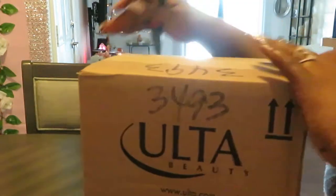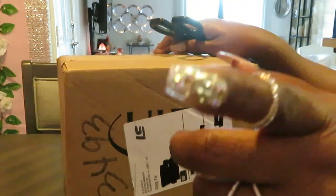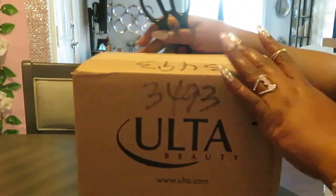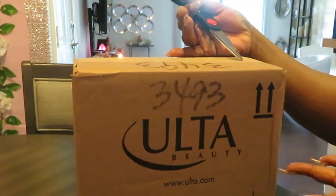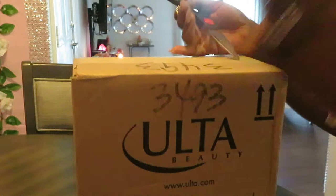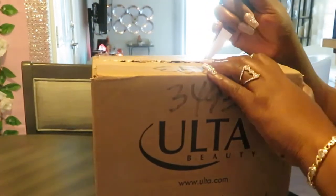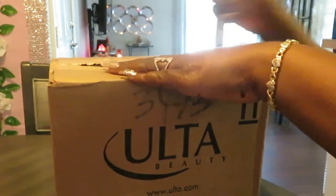Y'all already know I got my address and everything blacked out — all black so nobody can see it, because people be acting crazy. Anyway, let's go ahead and get into our Ulta beauty unboxing. I'm always ordering; I go online all the time looking for deals and clearance.